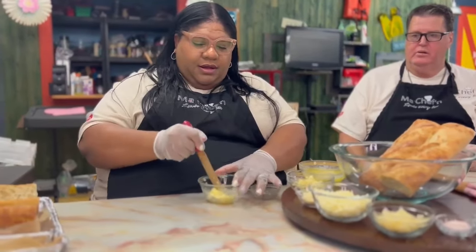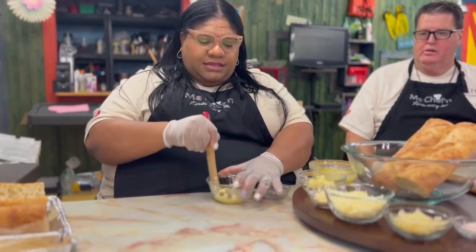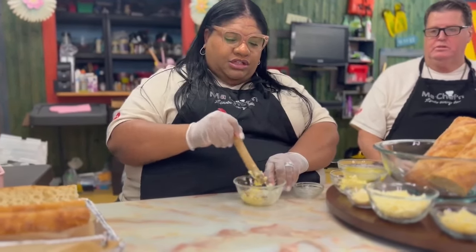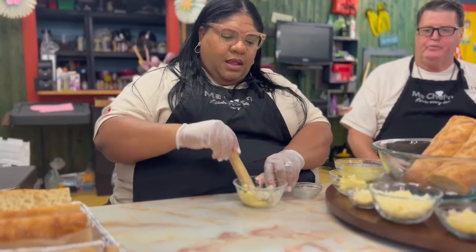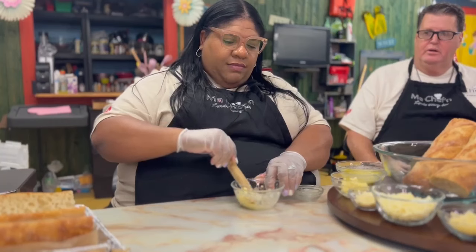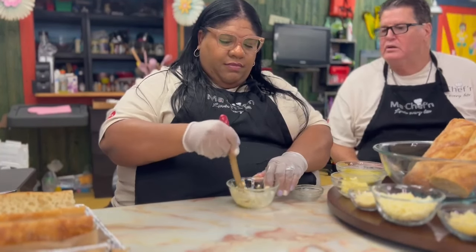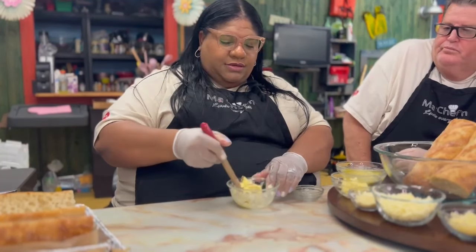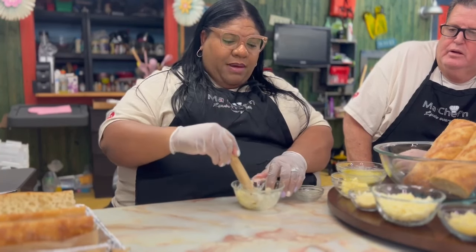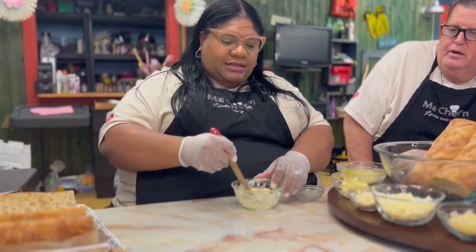So I put my roasted garlic in here and it's really simple. You just want to get your butter softened and then mix the roasted garlic in there. Here's our little smear thing here.